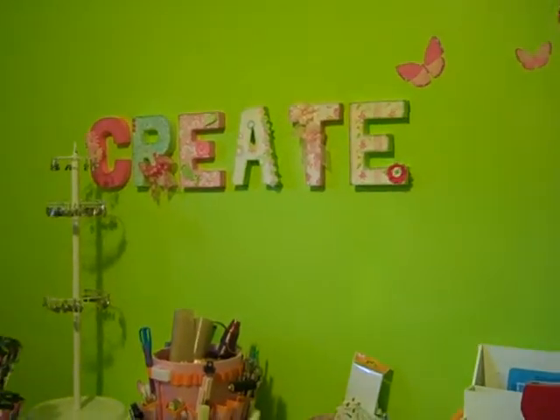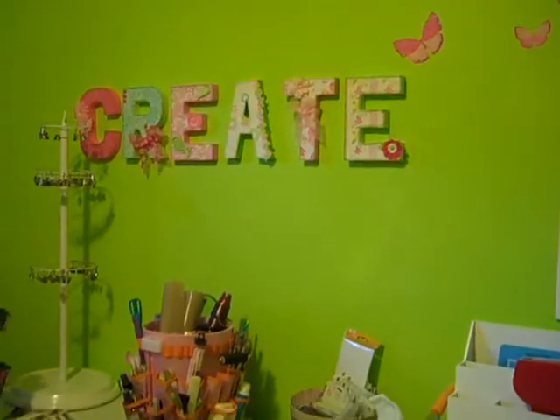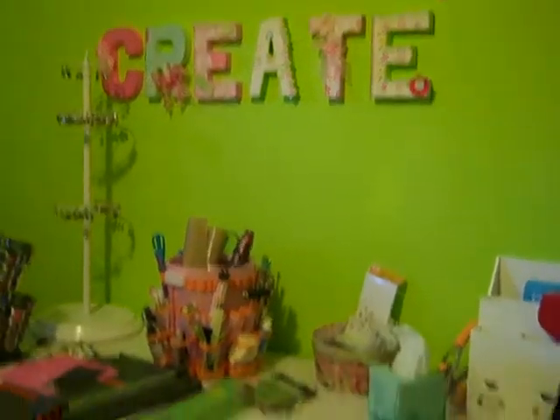Hello, welcome to my scrap room. I recently did a major reorganization and I told my sister I would show her what it looked like before I messed it up real bad.